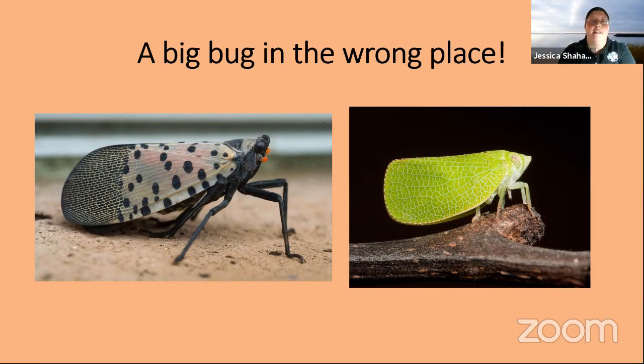Basically, a spotted lanternfly is a big bug that's in the wrong place. They are a plant hopper — you might have seen a smaller one in your garden or a meadow. This plant hopper from China, Bangladesh, and Vietnam is a little bit bigger. They can be up to an inch long. They've got that distinctive spotted wing and a little pair of structures said to resemble a lantern. As plant hoppers, these guys feed on plants by piercing the tissues with long, pokey mouth parts and sucking out the juices.